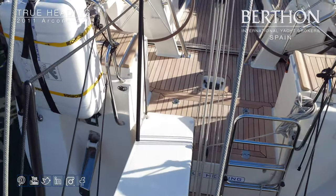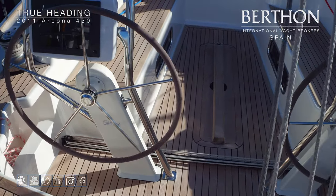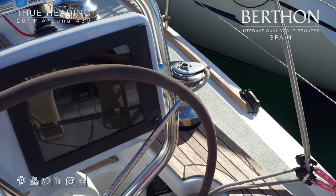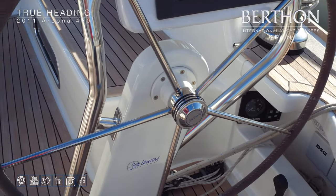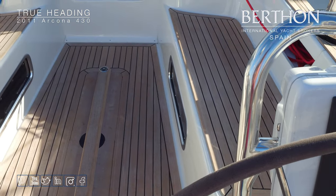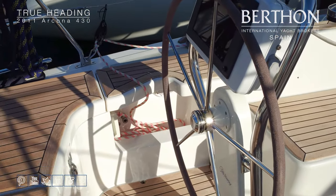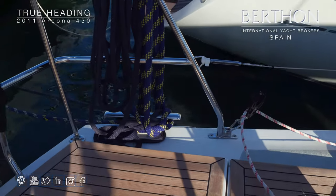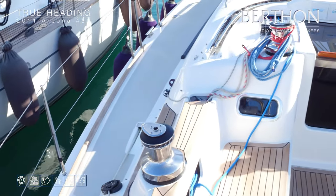We'll step on board. You can see this great-sized cockpit with the innovative Arcona drop-down cockpit table. At the starboard helm there's a nav display, a Yamaha engine panel, and a B&G Autopilot. Coming round to port you'll see the other helm position with another nav display. There are great-sized cockpit lockers back here, and the cockpit features Anderson winches.